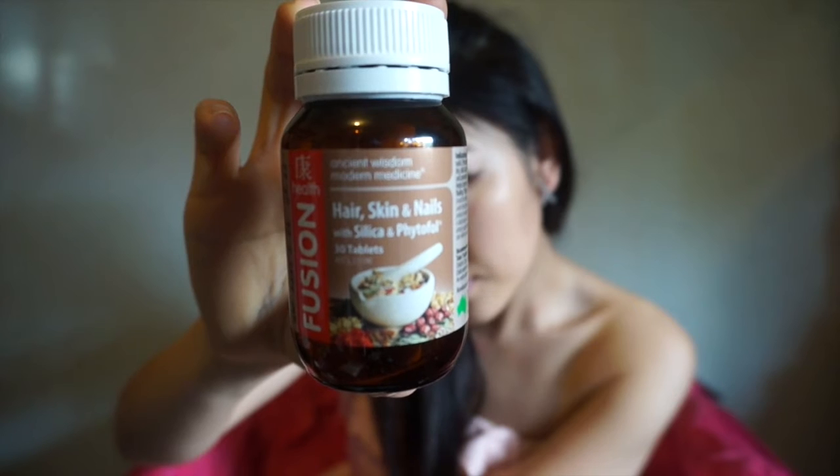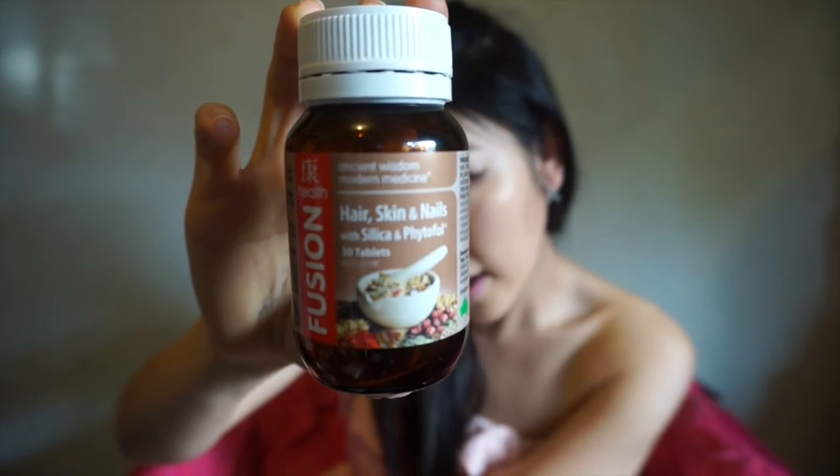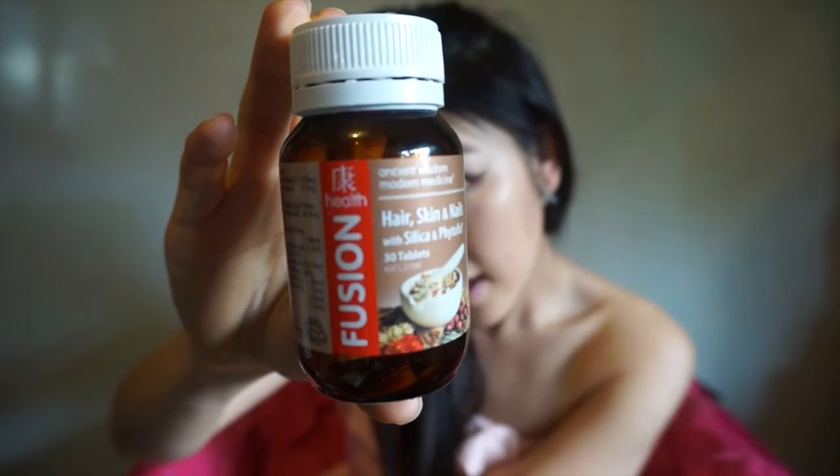Number 2. My second product is a supplement — a supplement from Fusion Health, Ancient Wisdom Modern Medicine — that you consume. When you eat it, it digests into your stomach and absorbs the nutrition and vitamins that go straight to your scalp. It helps with actually growing out healthier hair.